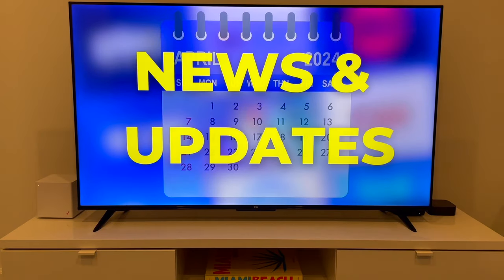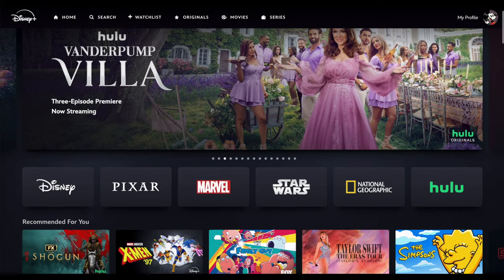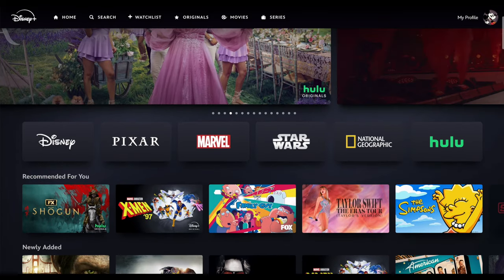It's April 2024. Let's get right into this month's streaming TV news and updates, starting with a big change affecting Disney Bundle subscribers.